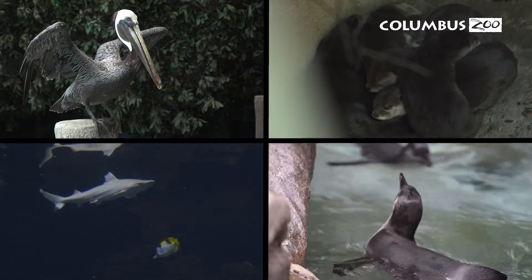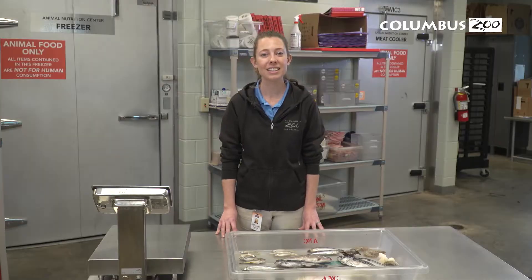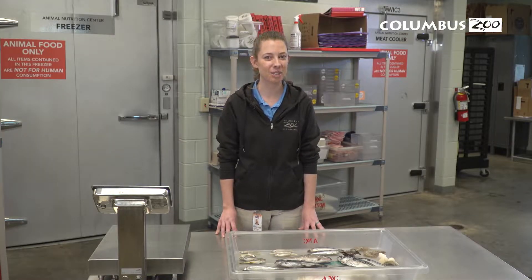Here at the zoo, we have a few species that rely solely on seafood: our penguins, pelicans, sharks, and Asian small-clawed otters. Seafood is a vital part of these animals' diets.